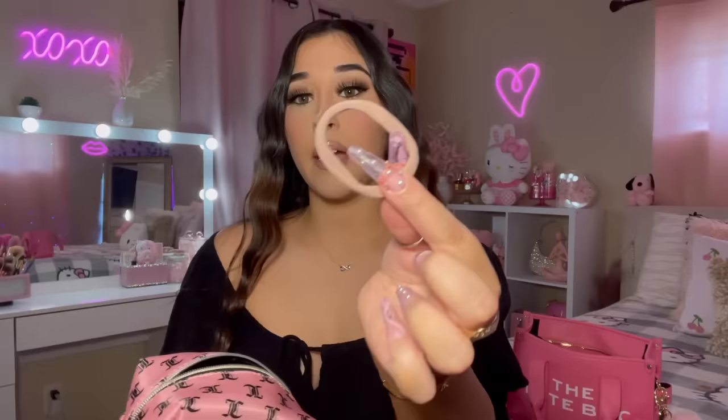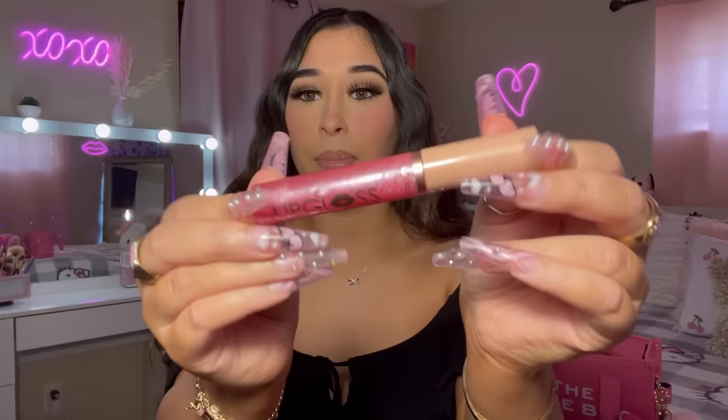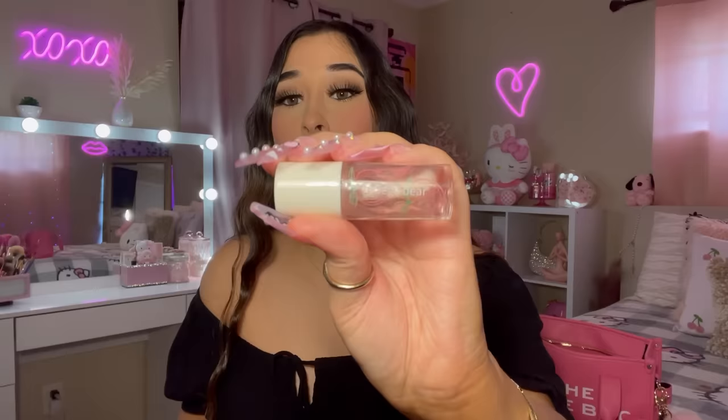Next I have this My Melody hairbrush — so cute, I got it from TJ Maxx. For lip products, I have an Ioni Crystal lip gloss — not sticky, really glossy and shiny. I also have the Too Faced Lip Injection. I carry multiple lip glosses because I don't know what mood I'll be in. I also have a lip gloss from Dollar Tree, and a peach-scented lip oil from Temu that smells amazing.